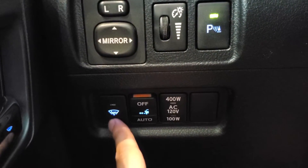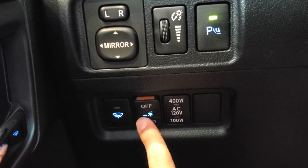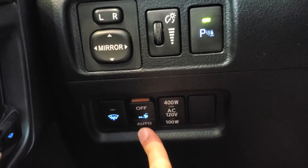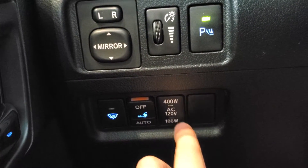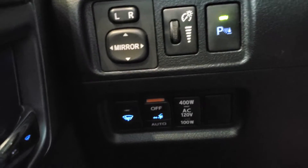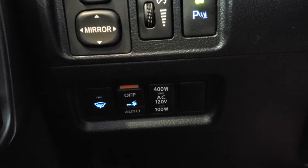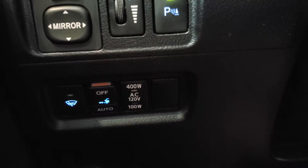Down below, we have our heated windshield wipers. We have our powered running boards — they're in the auto position, which means they'll open when the doors are open and close when the doors are closed. We can also put those to the off position so they don't come out if we don't want to use them. The last button gives us the power for the power inverter that's present in the rear of the vehicle. There is a full three-prong outlet — we have the ability to run 400-watt output when idling and 100-watt output when driving through that outlet.